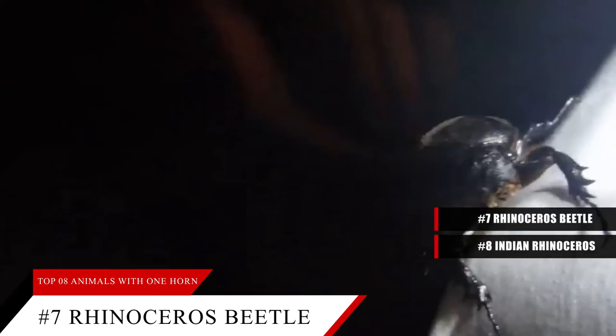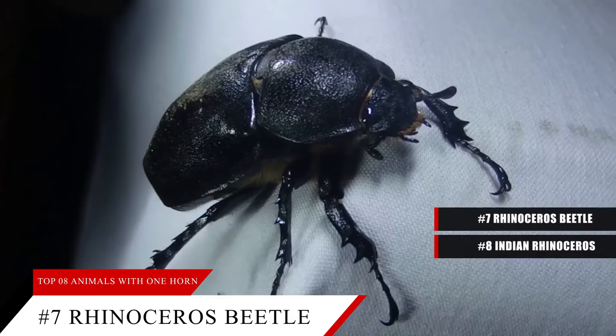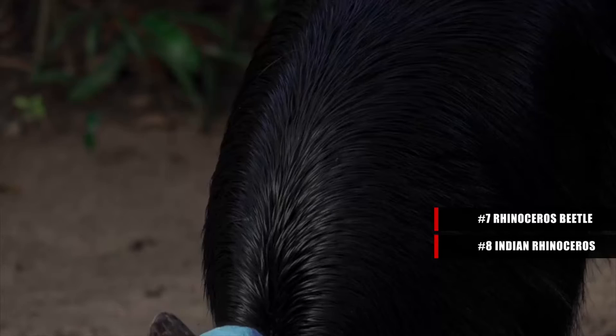What do these beetles use their horn for? It has a few purposes. Male rhinoceros beetles use their horn to fight other males when competing for females. In addition, these beetles use their horn to dig through piles of leaves and other debris on the ground. If a rhinoceros beetle feels threatened, it can use its horn to dig into the soil and hide until the threat is gone.